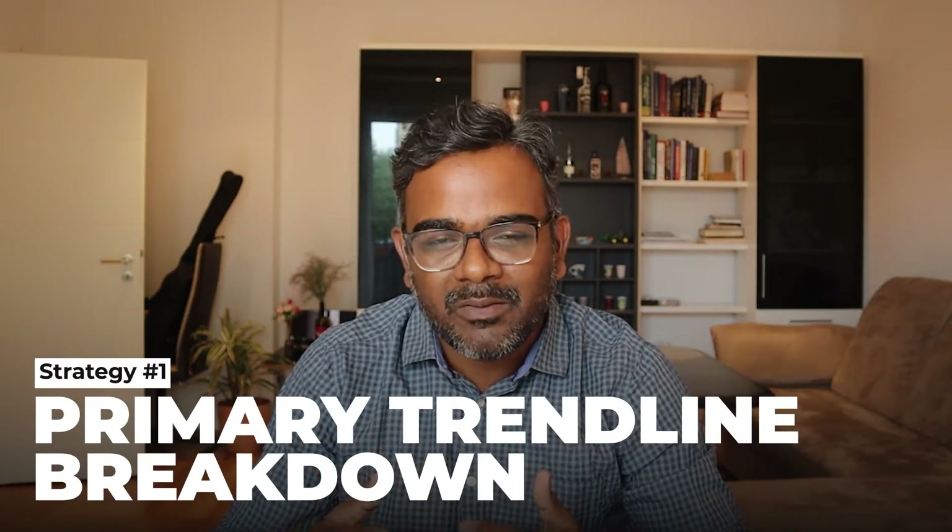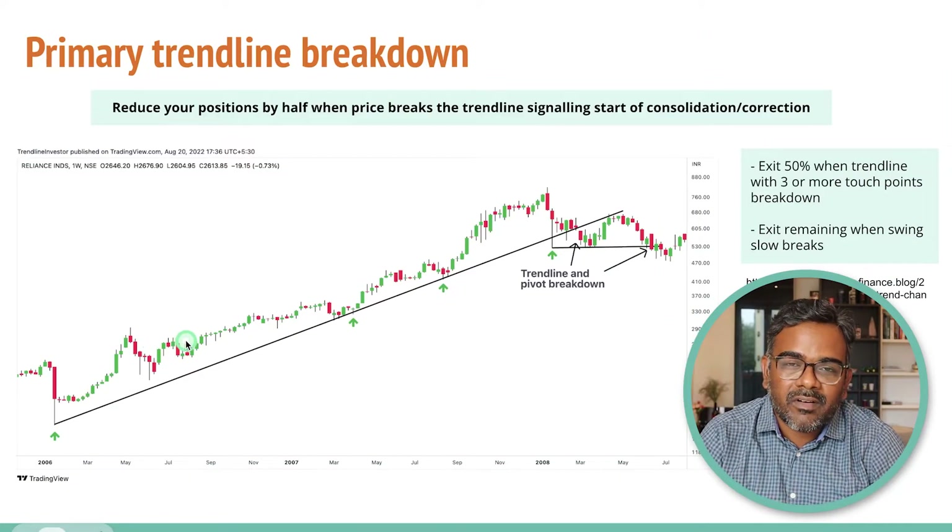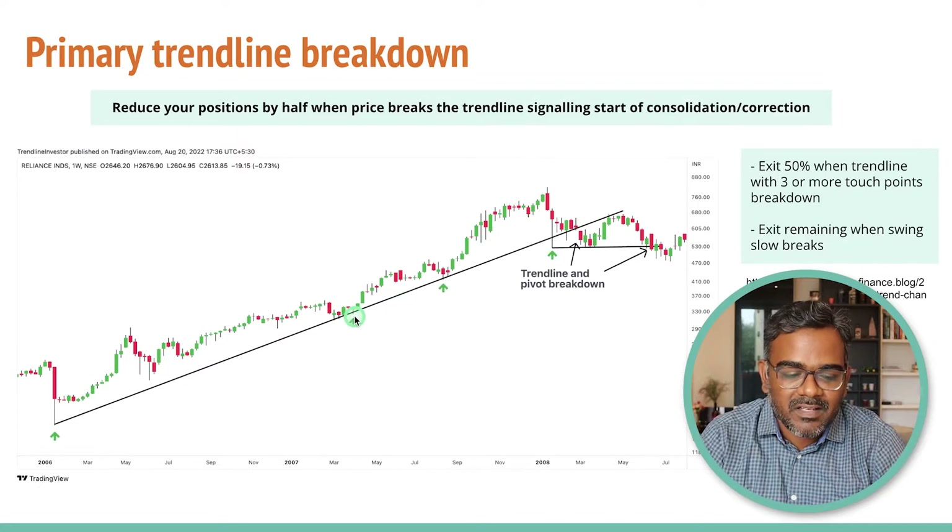The 5 exit strategies we are going to look at today — the first strategy is going to be primary trend line breakdown. Whenever you are doing trend following in a stock, you are buying a stock somewhere and you want to ride the trend as much as possible. In this example, I am taking Reliance Industries somewhere around 2006 to 2008. Let's say you bought Reliance at this point because you are a breakout trader and you bought the stock at around 230 levels.